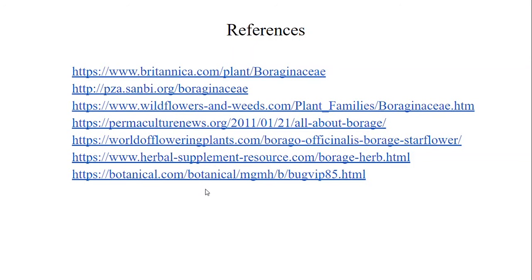Here are our references, which I will be linking in the description. Thank you so much for watching!